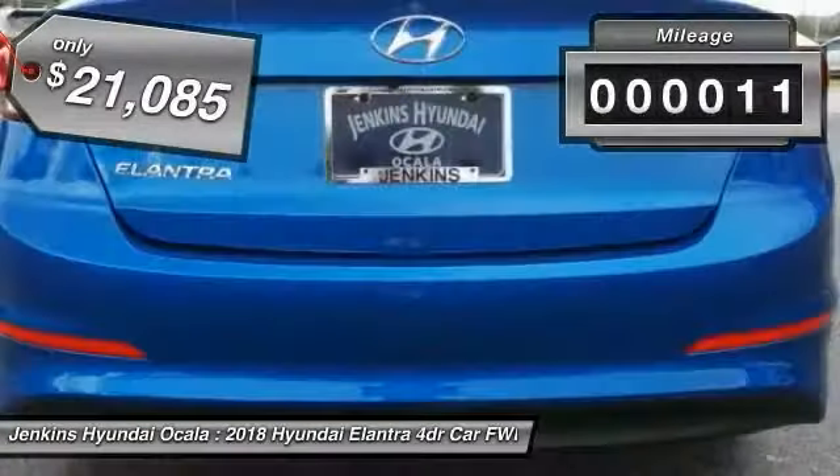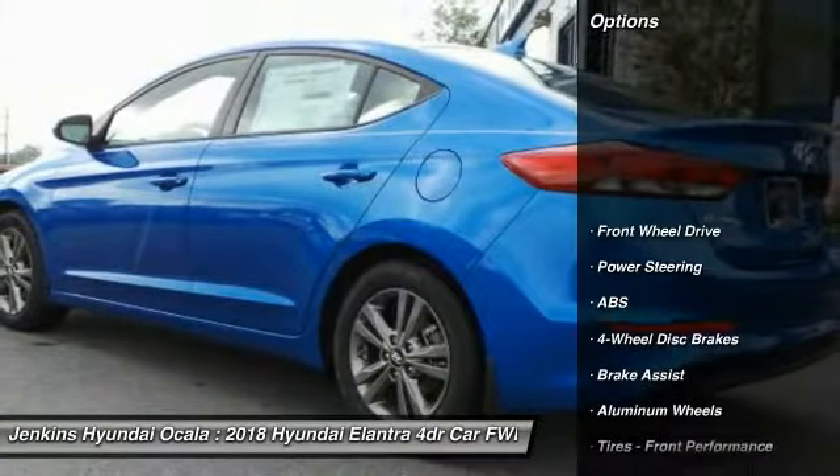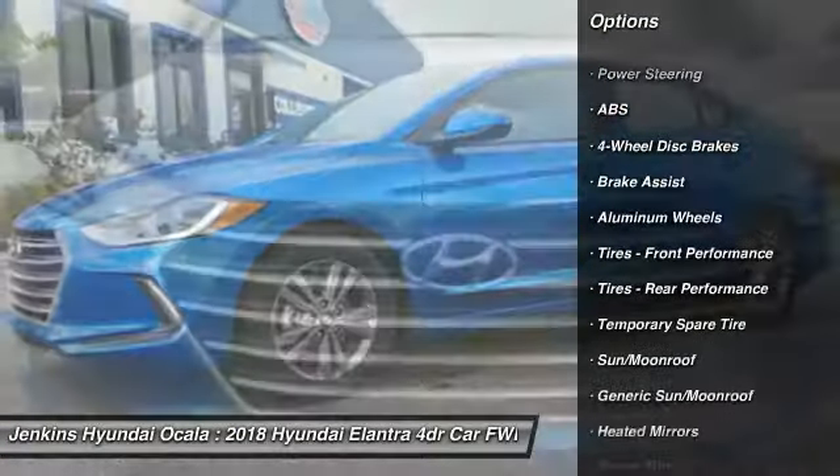This vehicle has less than 100 miles. Here are some of this vehicle's great options: keyless entry, power lift gate, lane departure warning, steering wheel audio controls.